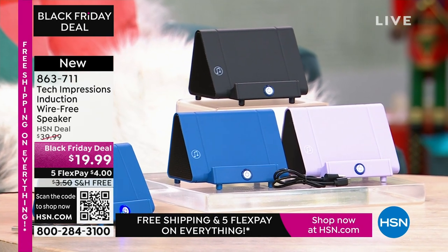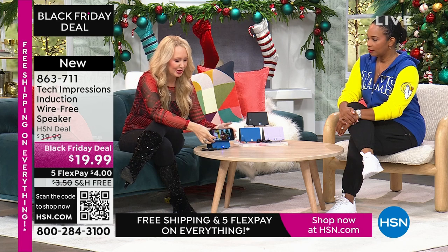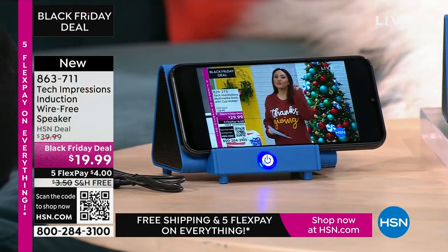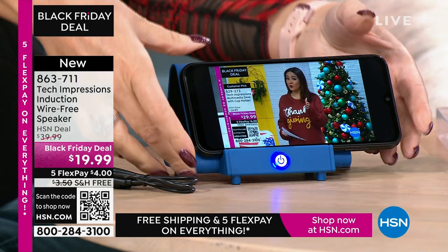How many times have you wanted to hear music and you go into that very complicated Bluetooth pairing process and it takes forever? There's no pairing process here. There are no cables, cords, or wires. Maybe you're watching a TV show — we all know the sound on our phone: what? I can't hear a thing. All you do is turn on your Tech Impressions speaker and drop your phone on it. That's it. It's contact only.